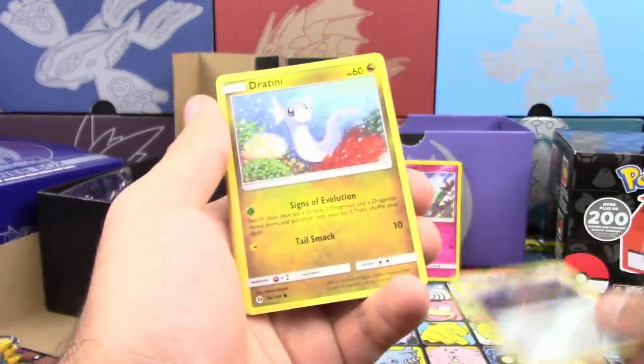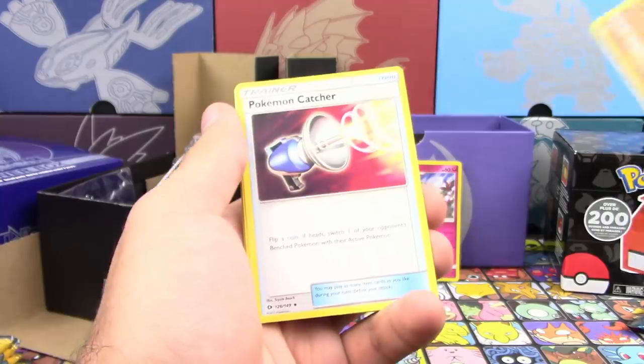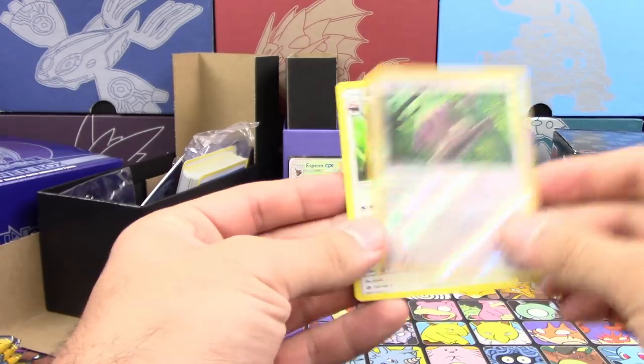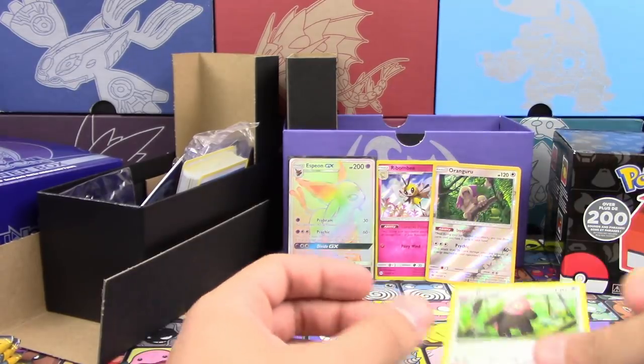Stufful, Bounsweet, Diglett — what the? Sandygast! It's almost like the same pack. Pretty much. Reverse Holo Rare Oranguru — another point-worthy card. Three point-worthy cards in a row.